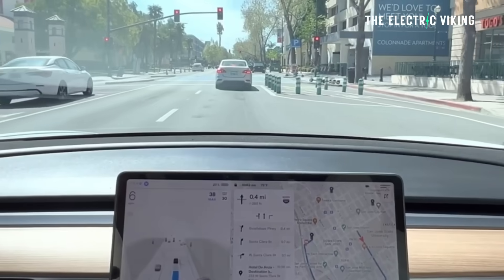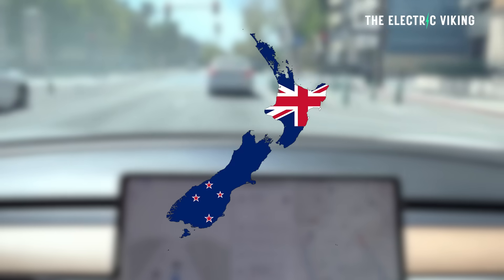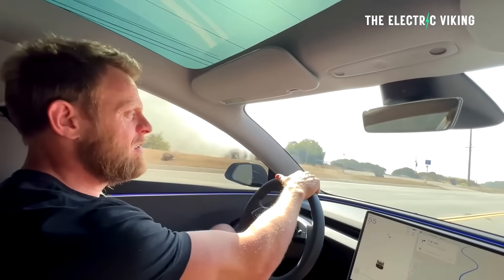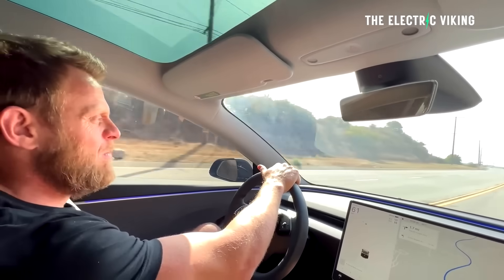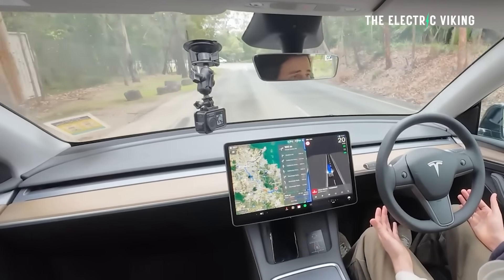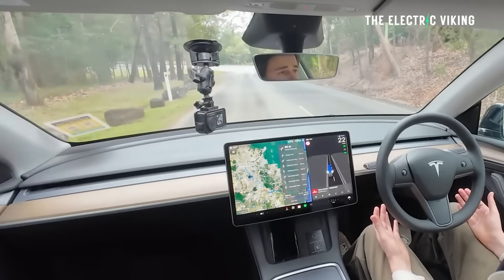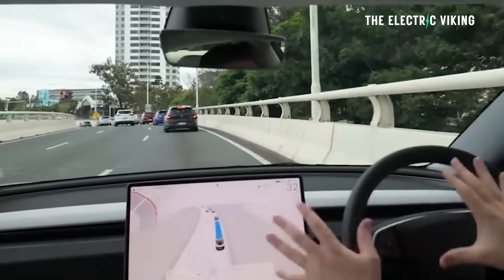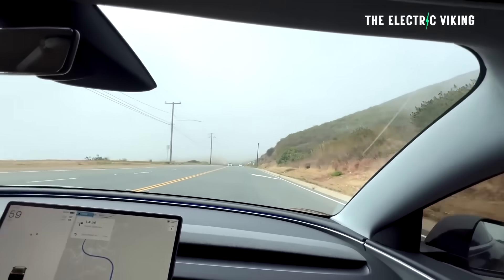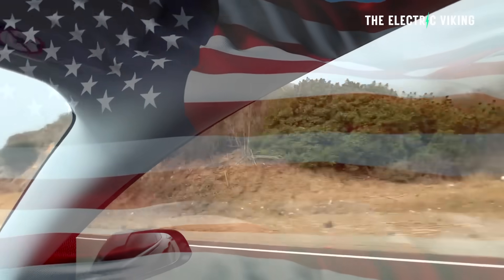Tesla has rolled out full self-driving in Australia and New Zealand. There's a bunch of videos about it. I've driven a Tesla in the United States using full self-driving, and I can tell you — having watched pretty much every video of Australians using it — full self-driving in Australia is not the same as it is in the United States. It's quite different, and this is probably because of what the government has made Tesla do.